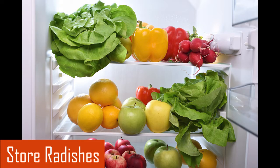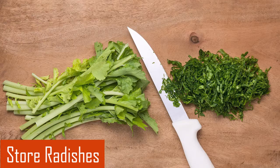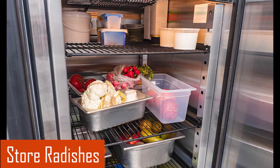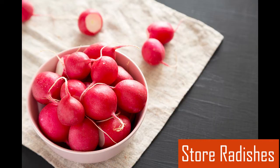Radishes do not store well with the leafy tops left on. I cut the greens off and store them in an airtight container and should use the tops within three days. I always refrigerate radishes after bringing them home. Once the tops have been separated, the radish root will store well for up to two weeks in a closed container or in an open container covered by a moist towel.